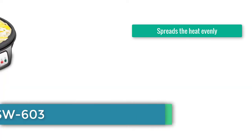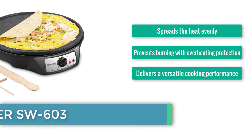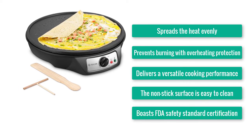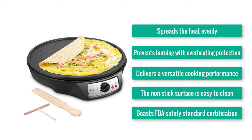Number 4: Izeller SW603. Spreads the heat evenly. Prevents burning with overheating protection. Delivers a versatile cooking performance. The non-stick surface is easy to clean. Boasts FDA Safety Standard Certification.